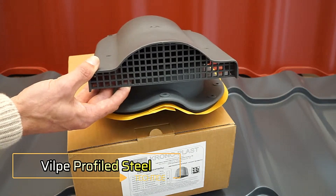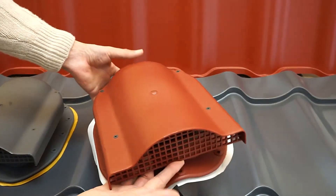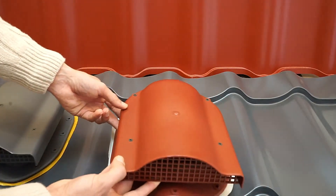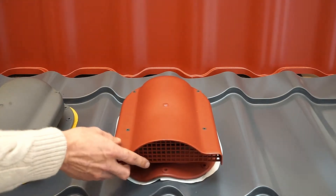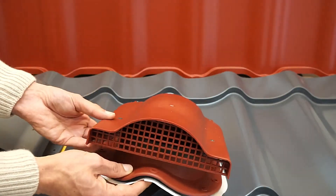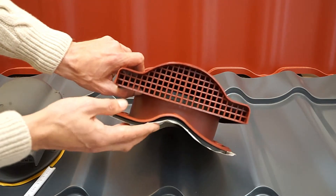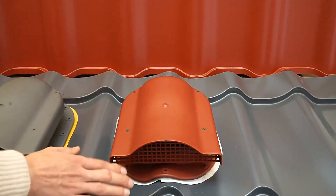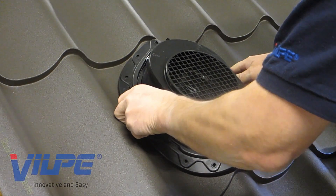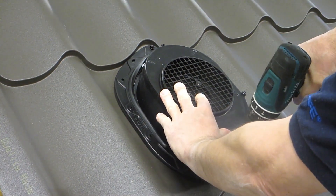VILPE Profiled Steel is an innovative solution designed for modern roofing needs. This advanced roofing system combines the durability of steel with the versatility of contemporary design, making it ideal for both residential and commercial buildings. The profiled steel construction ensures long-lasting performance and resistance to harsh weather conditions, providing excellent protection for your property. The installation process is straightforward, thanks to the precision engineering of VILPE components, which fit together seamlessly.